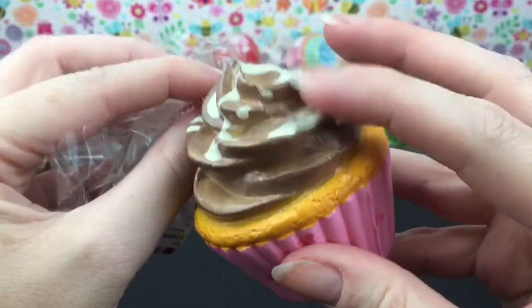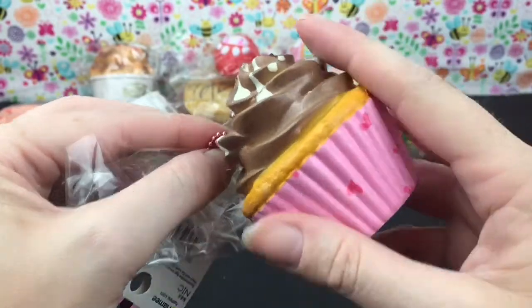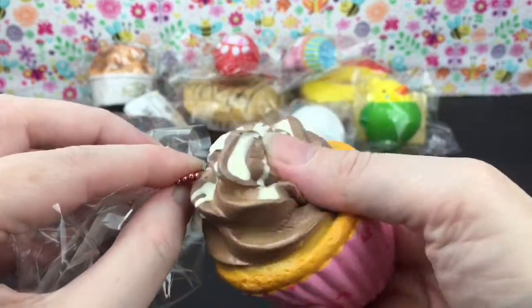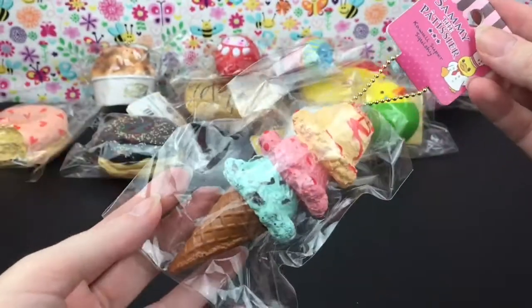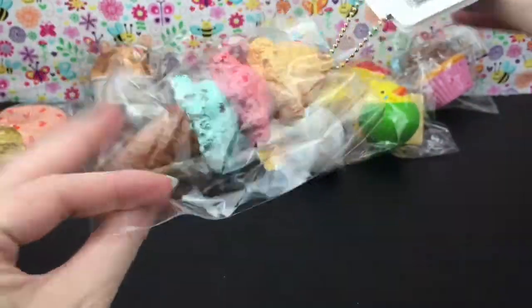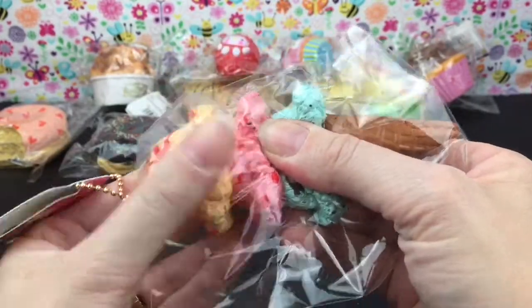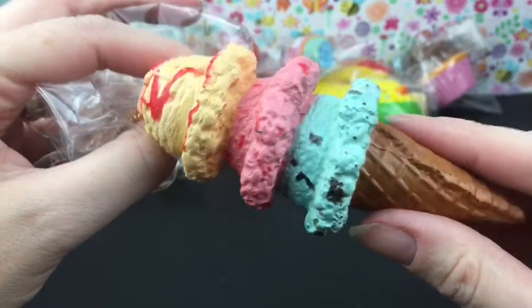Then there's this cute cupcake — the icing part is almost like a plasticky feel, which is pretty cool with the different textures going on. And then we have this triple stack ice cream cone — it looks so pretty and the detailing on this is really nice.